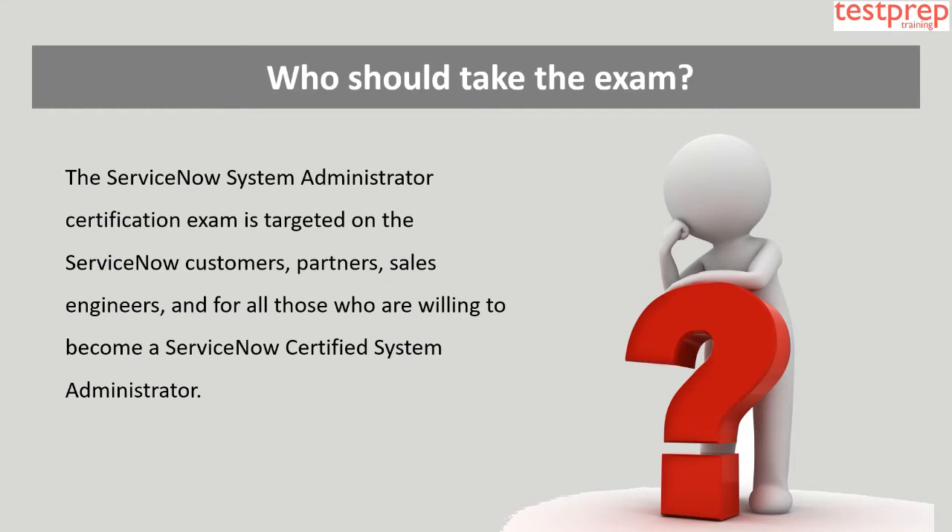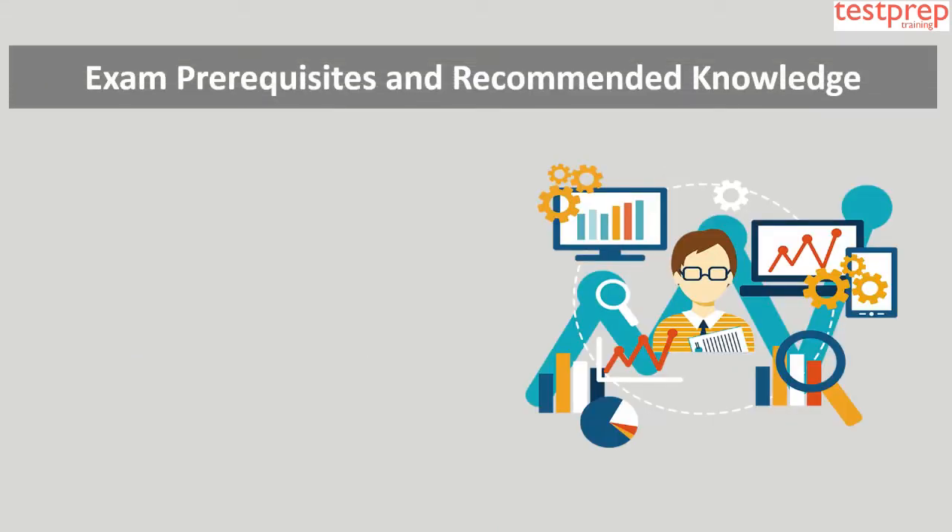Who should take the exam? The ServiceNow System Administrator certification exam is targeted at ServiceNow customers, partners, sales engineers, and all those who are willing to become a ServiceNow Certified System Administrator.